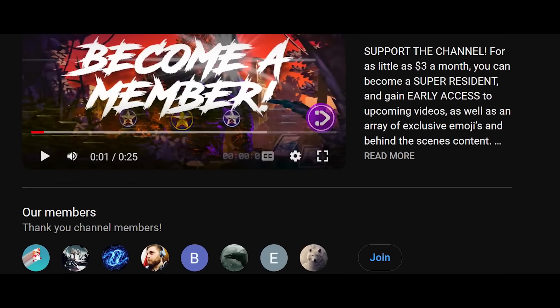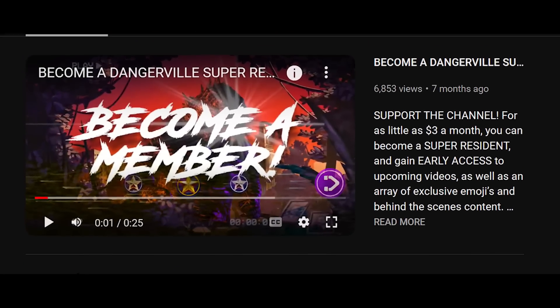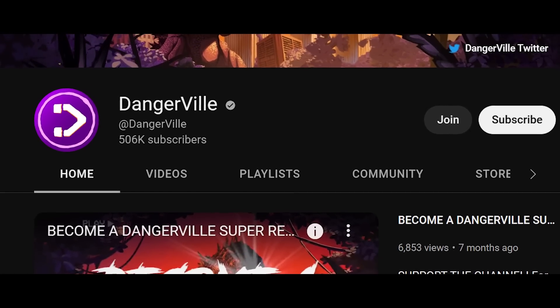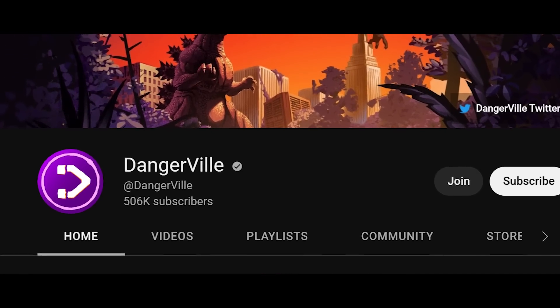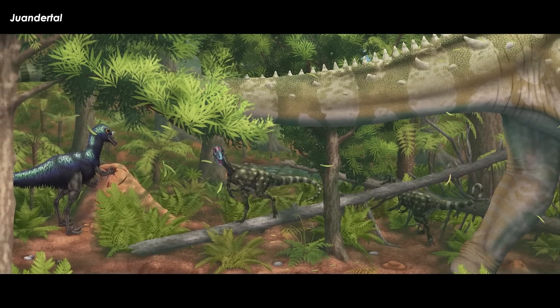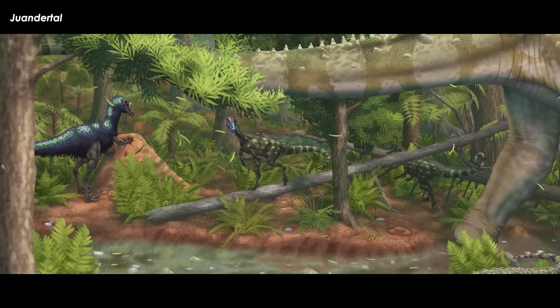This may also mean that bird-like vocalizations evolved before birds did. You finally have one real example of what a real dinosaur may have sounded like outside of Parasaurolophus. Ecosystems of the past would have been as noisy as they are today, but in completely different ways.